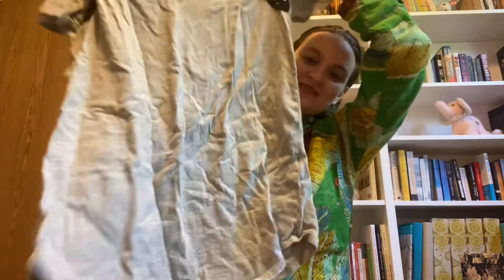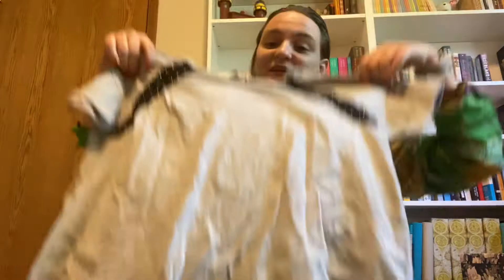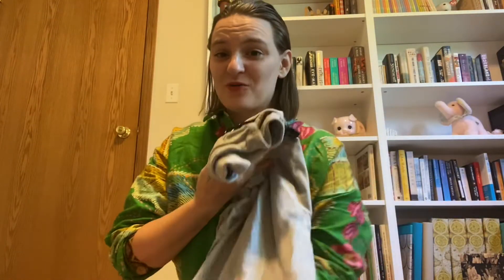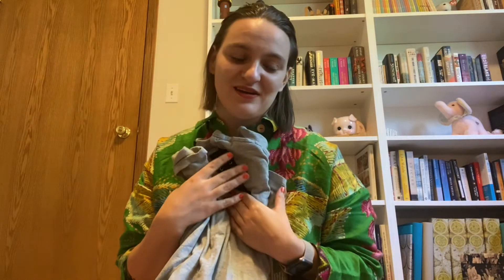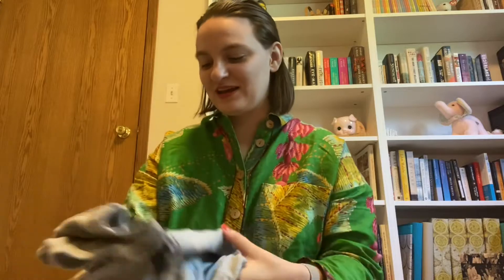My next declutter is also a clothing item — this dress. Oh, it is very wrinkly. I've had this for a long time, all the way back to college. The top is just so cute and I loved it, but it just doesn't fit right anymore and it is time to finally let this go. It has been really hard for me, but time to let that go.